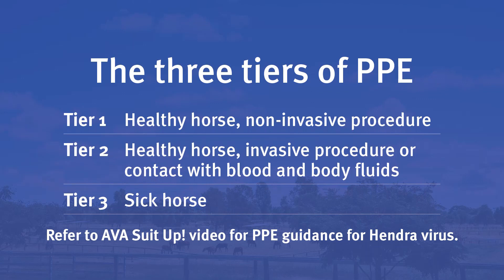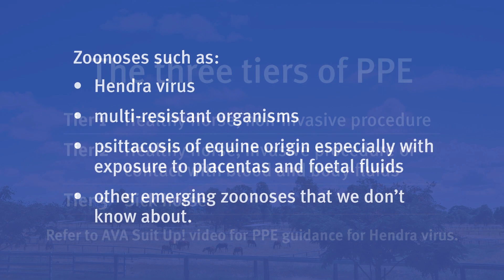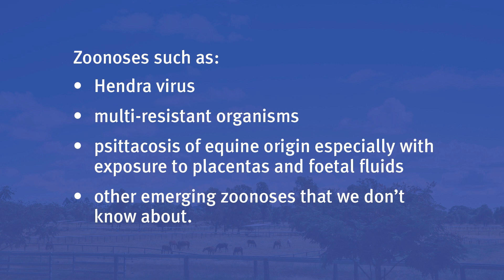I choose tier 2 PPE for invasive procedures on a healthy horse to mitigate zoonoses such as Hendra virus, multi-drug resistant organisms, psittacosis of equine origin — especially with exposure to placentas and fetal fluids — or any other emerging zoonoses that we don't yet know about.